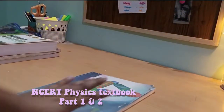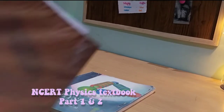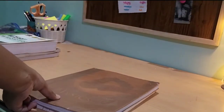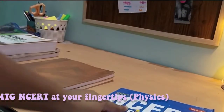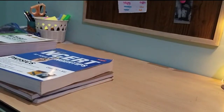Moving to physics — this is the NCERT physics textbook part one and part two. It is second-hand; I received it from my cousin, but the pages inside are all new. As a reference book I have the same MTG 'NCERT at Your Fingertips' for physics as well.